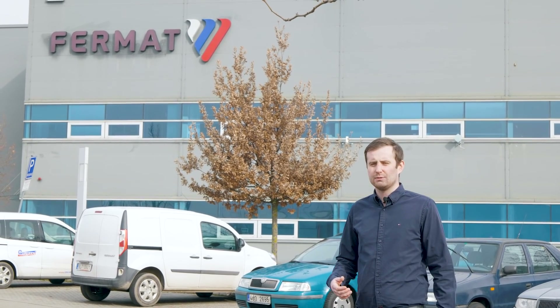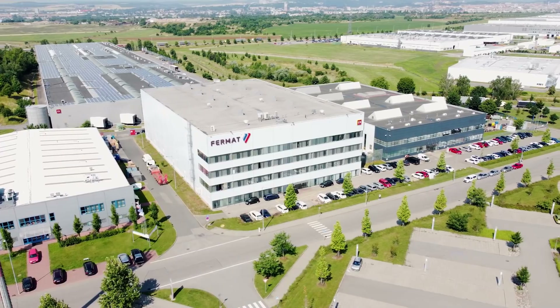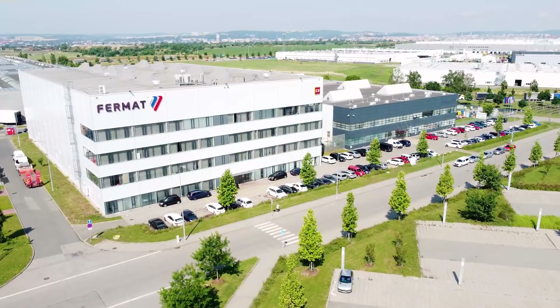Hello everyone! My name is Jiří Ferenc Jr. and I'm a director at Fermat, a Czech manufacturer of heavy duty machine tools. In this video I would like to tell you a few things about our company and take you on a tour through our facilities.